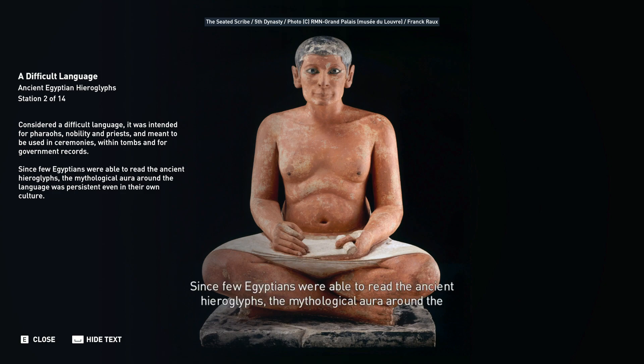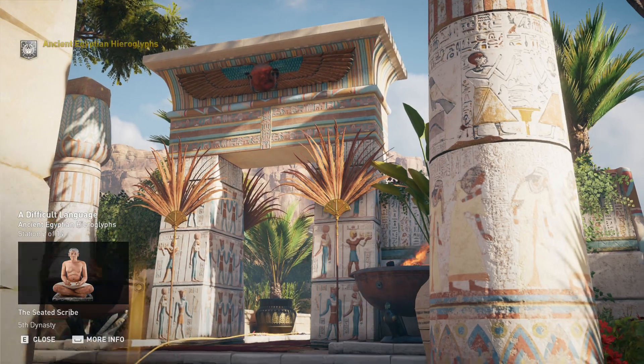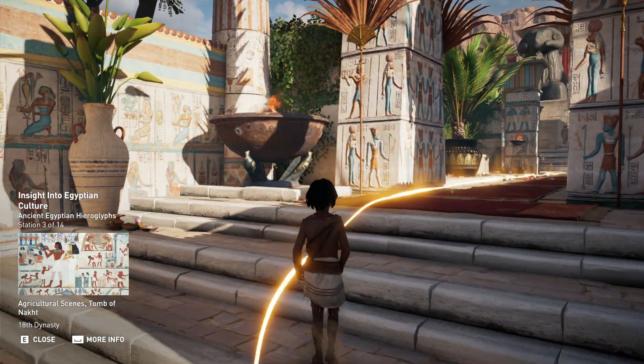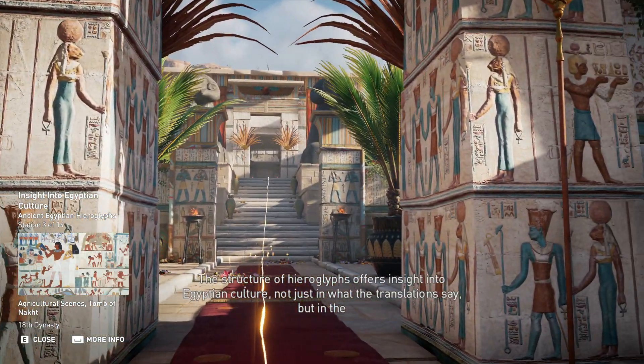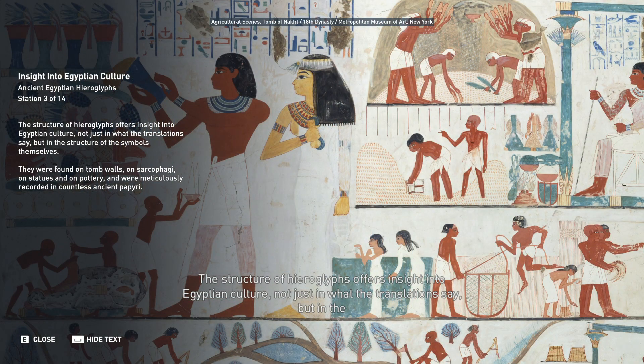Since few Egyptians were able to read the ancient hieroglyphs, the mythological aura around the language was persistent even in their own culture. The structure of hieroglyphs offers insight into Egyptian culture — not just in what the translations say, but in the structure of the symbols themselves.